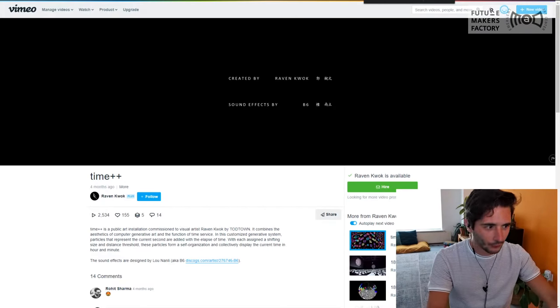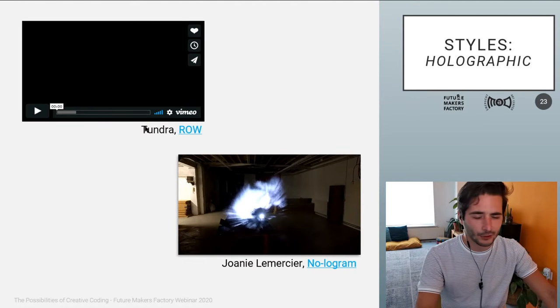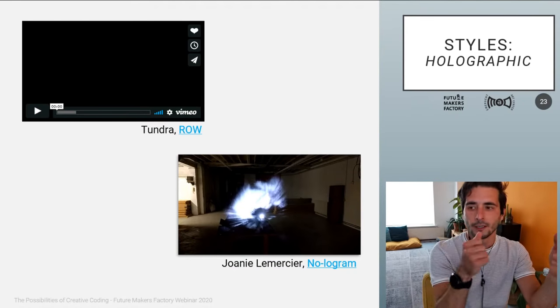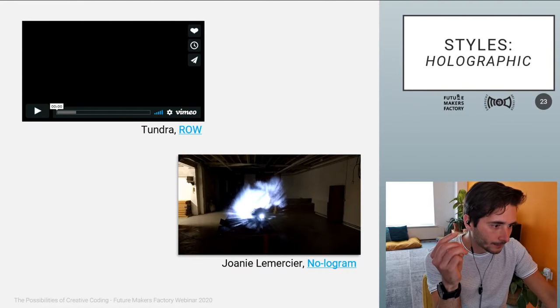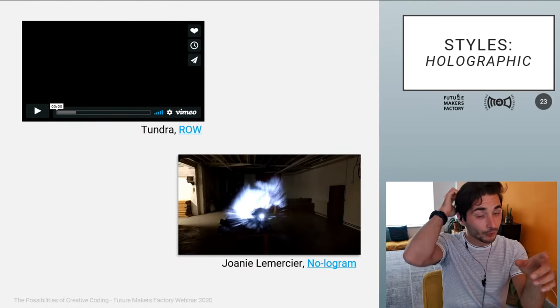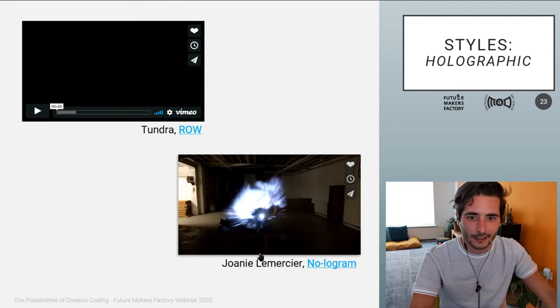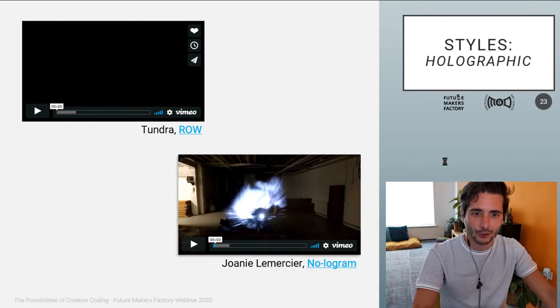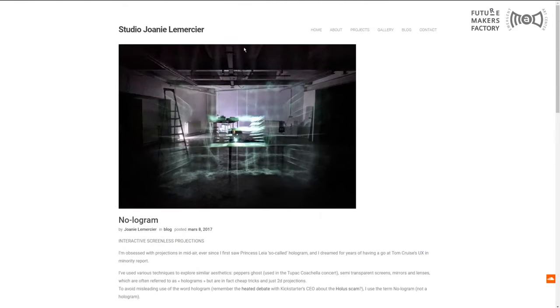Holographics. This project from Tundra I would really encourage you to watch, because it uses a new type of projection technology. Coming back to how creative coding grew — it grew with new developments in projection technology, and Tundra uses one kind of special projector that I encourage you to explore. In the meantime, I'll show you something still holographic, but holographic and interactive.